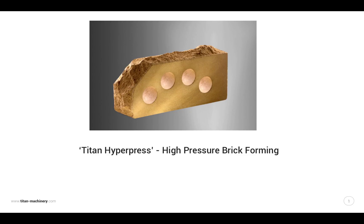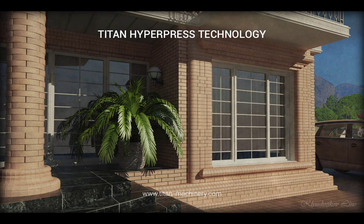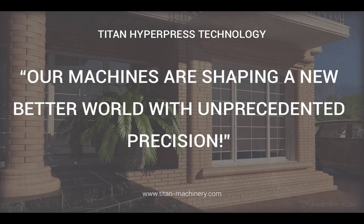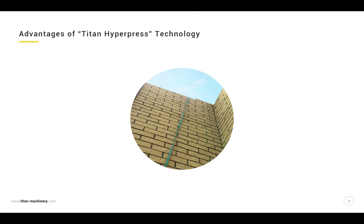Titan Hyperpress: High Pressure Brick Forming, made with attention to detail. Titan Hyperpress Technology — our machines are shaping a new, better world with unprecedented precision. Advantages of Titan Hyperpress Technology.